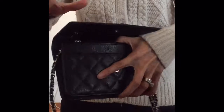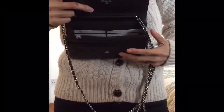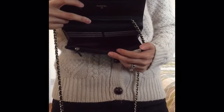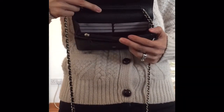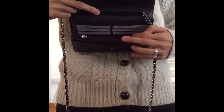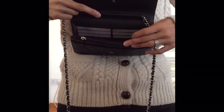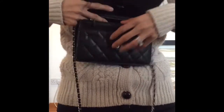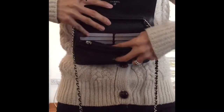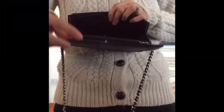Inside the bag, it comes with six card slots. I don't actually use the card slots — I still have the dummy cards in there from when I first got it. The interior of the bag is not leather, it's actually a burgundy fabric.